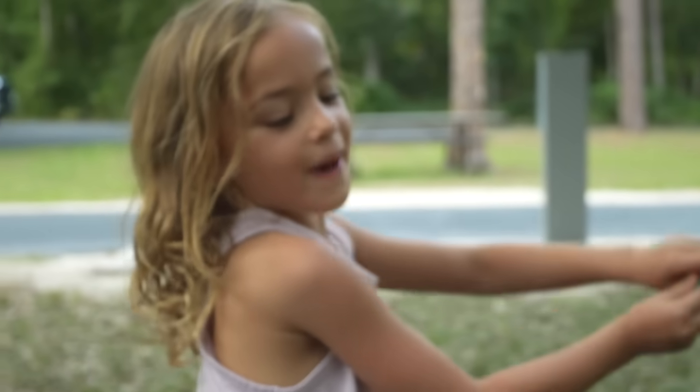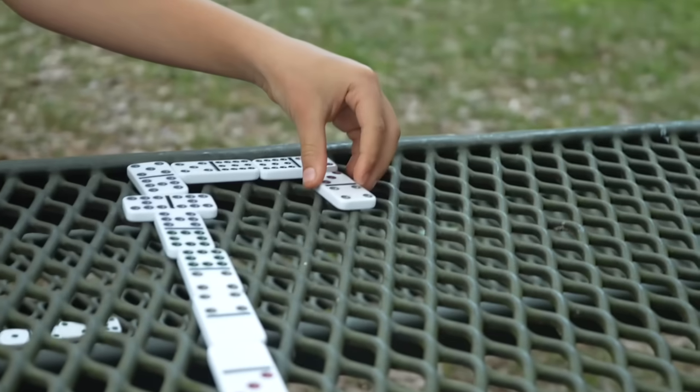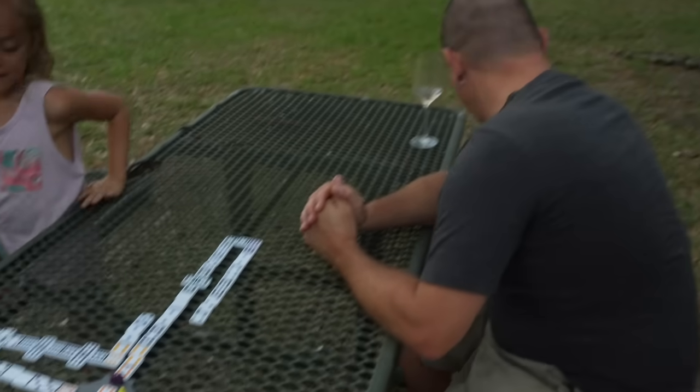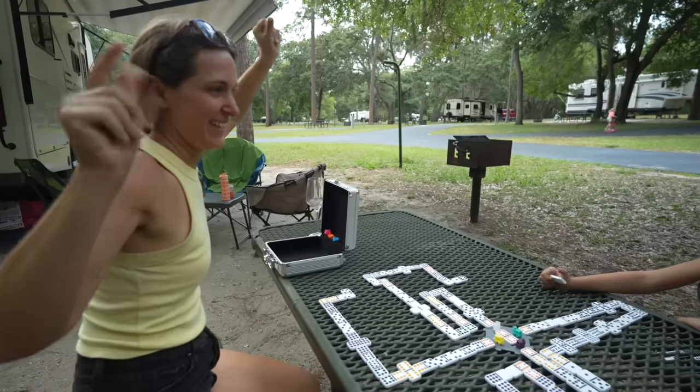Mexican Train trip on a paddle board — Landon and Stacy. I'm going to close it, put my train down. I'm stuck — who's gonna win? I'm gonna have to draw a tile. I just went out. I won!